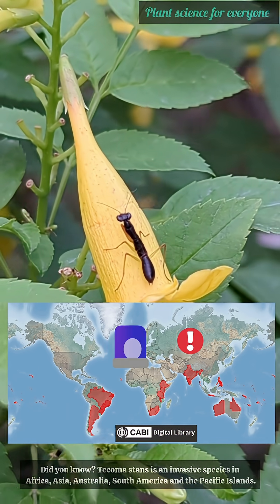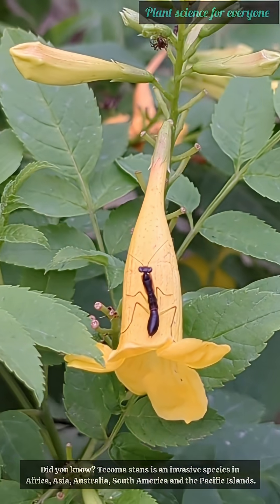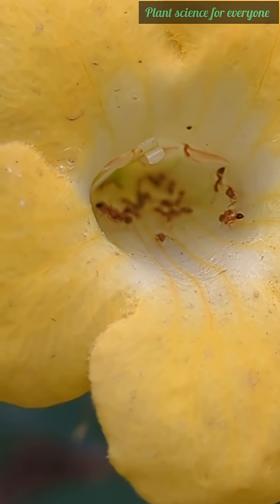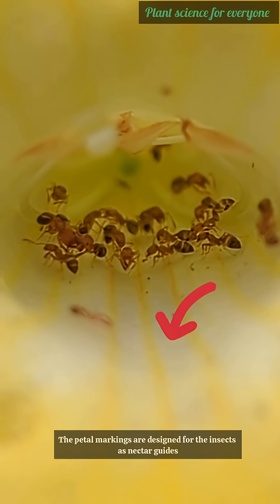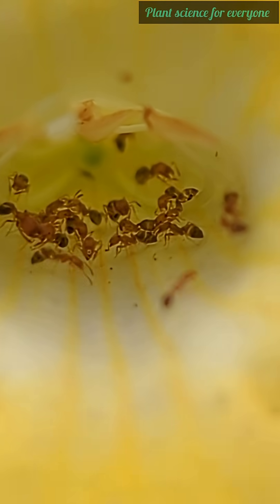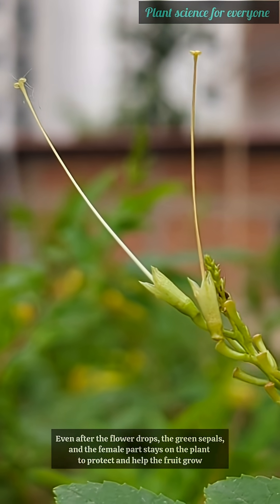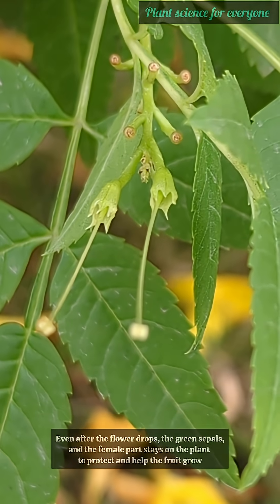Did you know Tecoma stans is an invasive species in Africa, Asia, Australia, South America, and the Pacific Islands? These bright flowers attract various insects as pollinators. The petal markings are designed for insects as nectar guides. Even after the flower drops, the green sepals and the female part stay on the plant to protect and help the fruit grow.